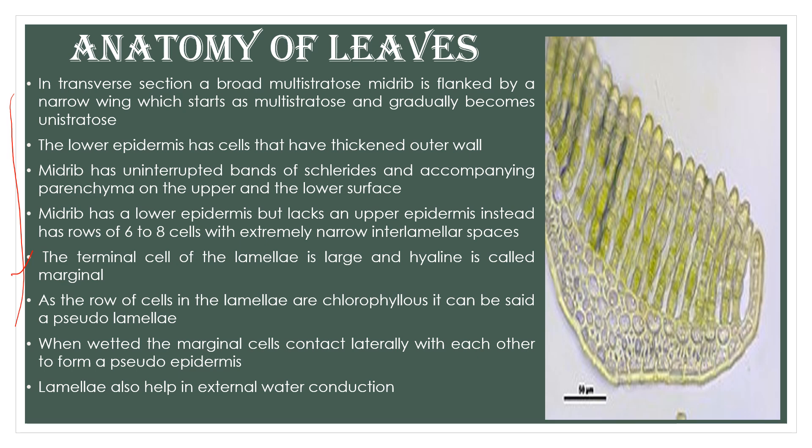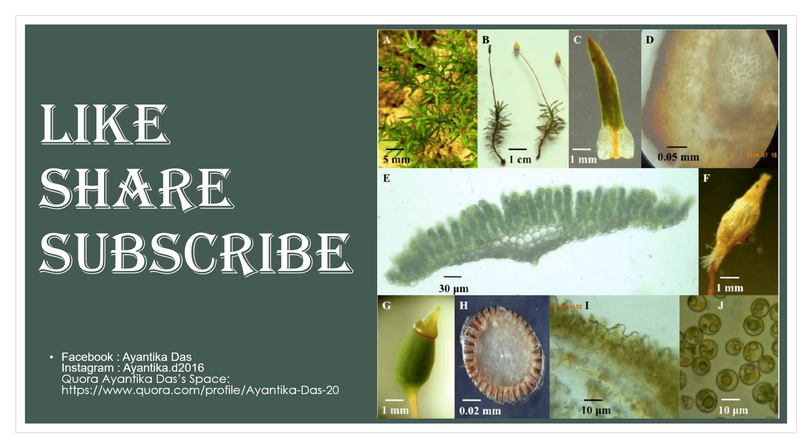So that was all about Pogonatum's external structure, internal structure, its distribution, habit, habitat — a basic overview. In the next video, I will discuss the reproduction and life cycle of this moss. The links to all bryophyte videos are in the description box. You can go to my channel for all other botany and microbiology related videos. Thanks for watching — if you liked the video, please share with friends, hit the like button, and subscribe.